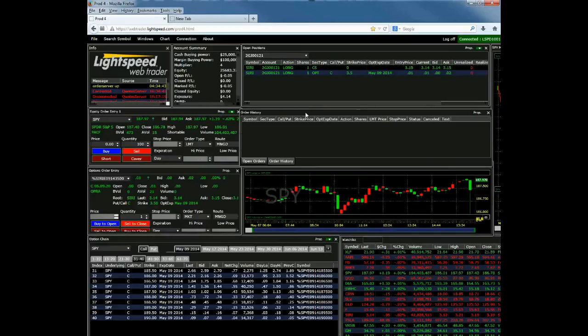Below our open positions window, we're going to move on to order history. The order history window contains a lot of good information about your open orders and the orders that you've placed throughout the day. I'm going to quickly move on to the equity order entry window so I can show you what it looks like when an order is in the system.